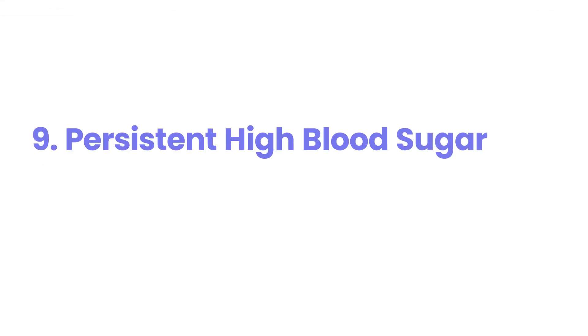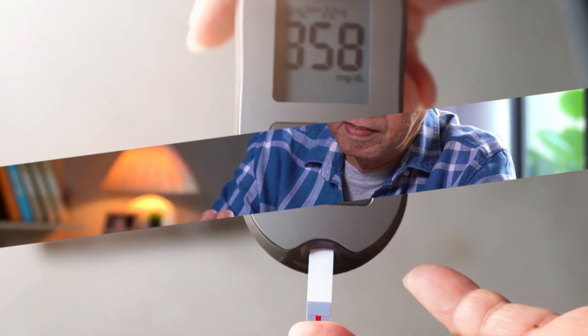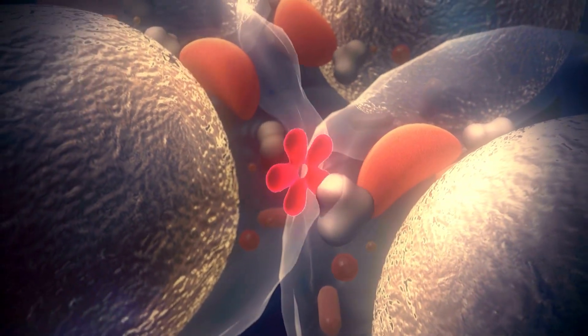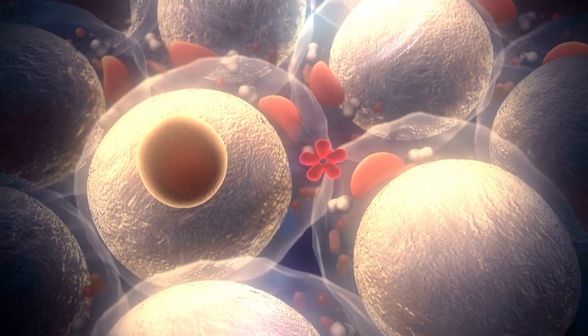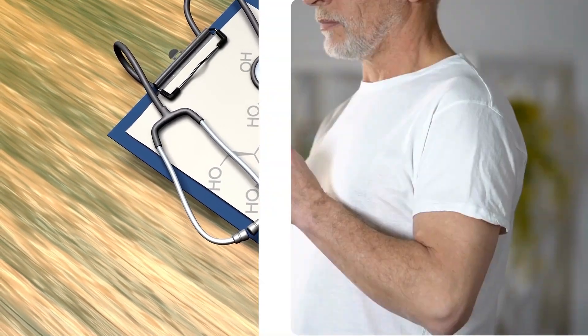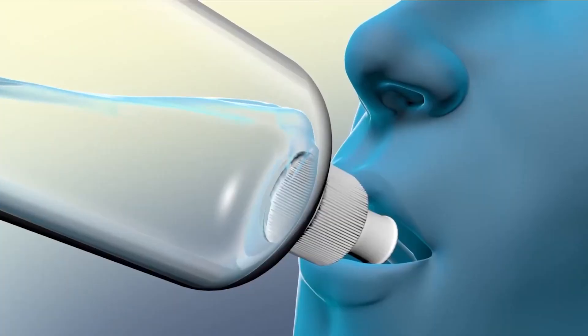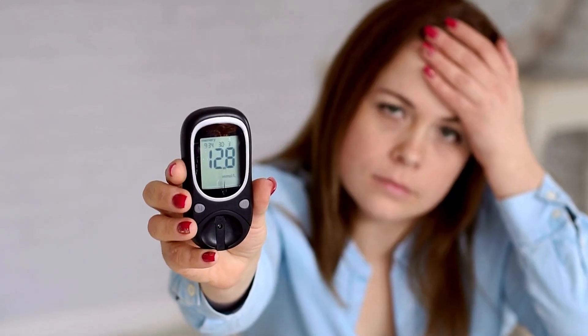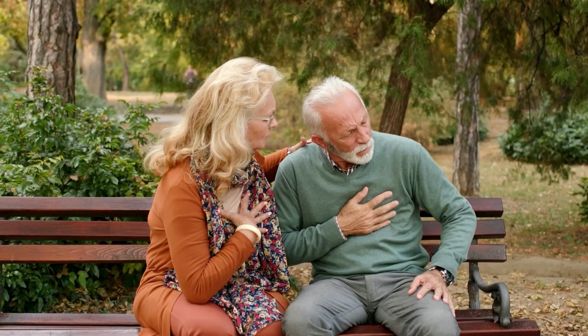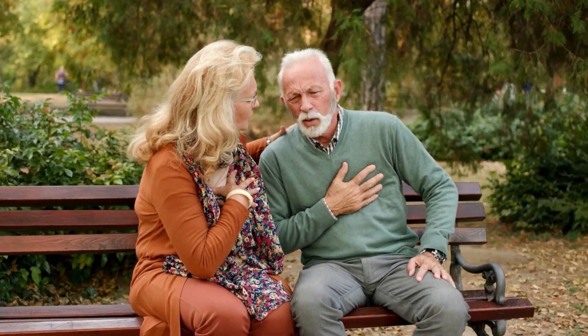9. Persistent high blood sugar. Persistently elevated blood sugar levels that do not respond to your usual treatment regimen are not just a sign of poorly controlled diabetes. In the context of other symptoms, they are a critical indicator of impending or active DKA. This unyielding hyperglycemia signifies a fundamental lack of usable insulin, the very hormone needed to stop the runaway fat breakdown and ketone production. The high blood sugar itself contributes to dehydration and electrolyte imbalances, further fueling the vicious cycle of DKA. Ignoring these stubbornly high readings, especially when accompanied by any of the other warning signs, means allowing the underlying metabolic catastrophe to continue unchecked, driving you further into a life-threatening emergency.